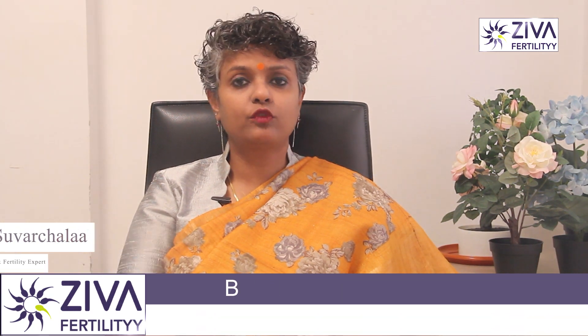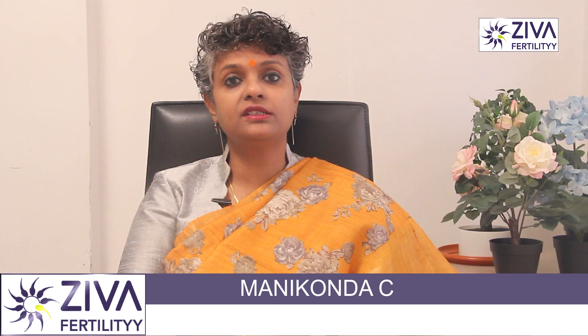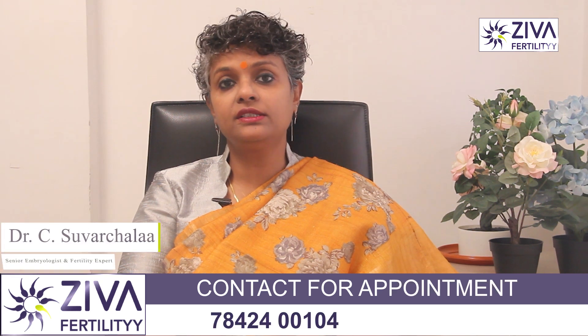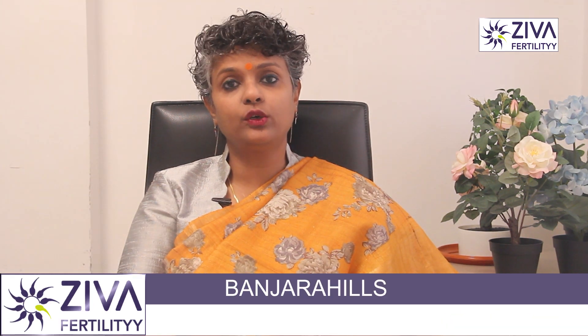There are several treatment options for endometriosis which include medication, surgeries, and assisted reproductive technologies, especially if you're trying for pregnancy. Pain medication and hormonal therapies such as birth control pills or gonadotropin-releasing hormone agonists, called GnRH, can help manage symptoms and prevent the growth of endometriotic tissue.